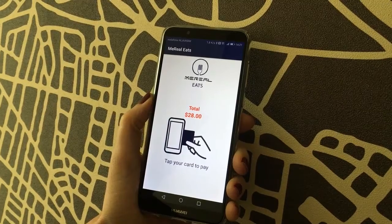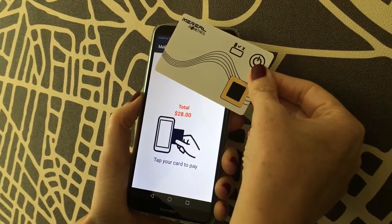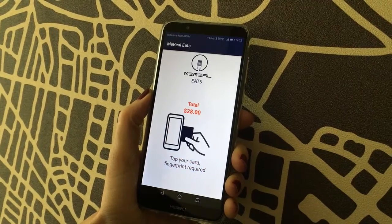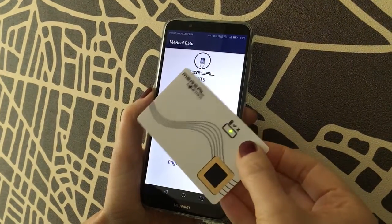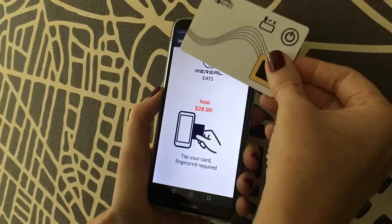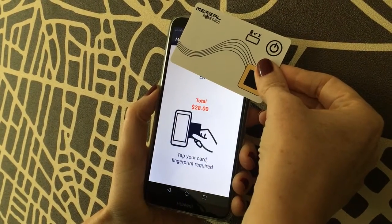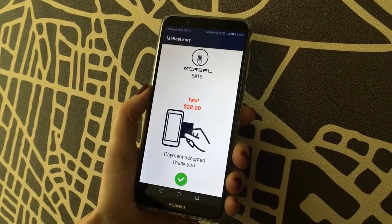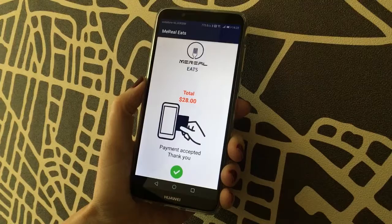I'm going to check out and show you how, if I hold my card up without using my fingerprint, it's asking me to use my fingerprint. So I'm going to start the card, put my fingerprint on it, hold it up — and the transaction has been accepted: $28 using my fingerprint.